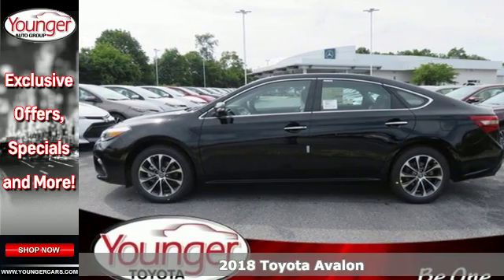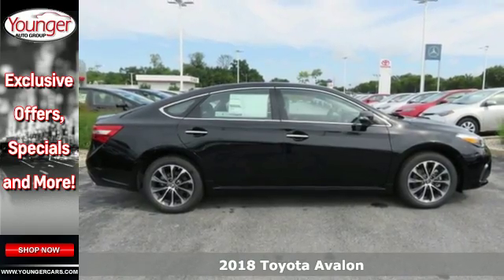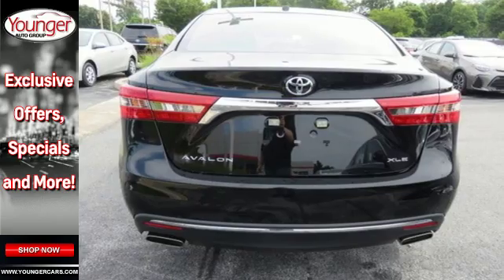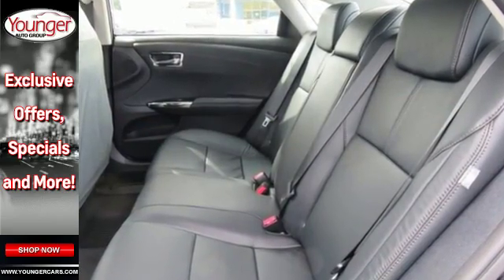It's a 2018 Toyota Avalon. Timeless style with practical convenience abounds in features like smart key and the e-bin sliding electronic device holder. Easily adjust the climate control and the Entune audio system with intelligent touch controls.